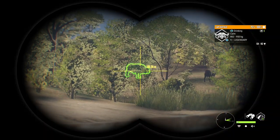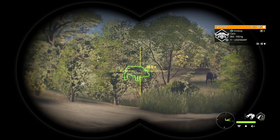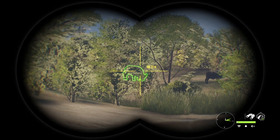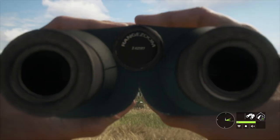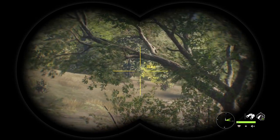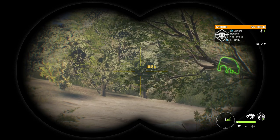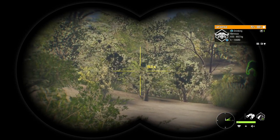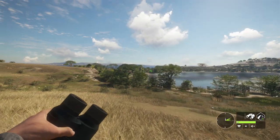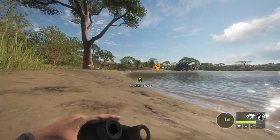We now have eyes on this level nine again. He's in kind of a weird spot — I had to fast travel to the lodge and then walk back down here to get a better angle on him and he's still not in a great spot. I just don't like the fact that he's in the brush, but we've got to work with what we have. There he is at around 85 meters.